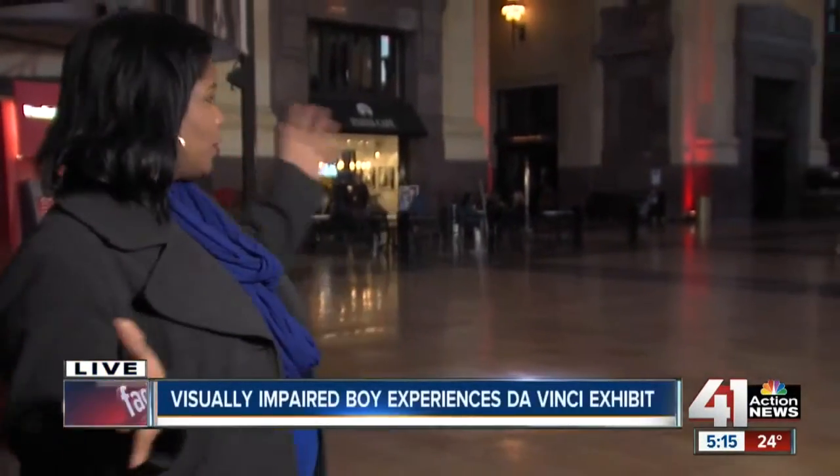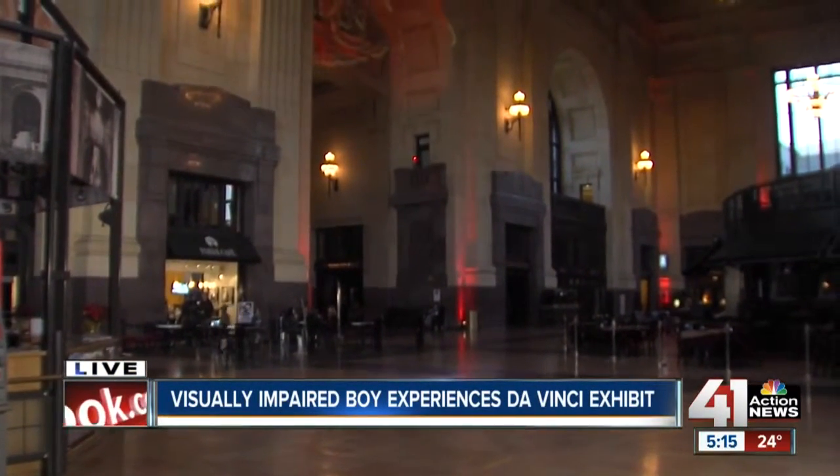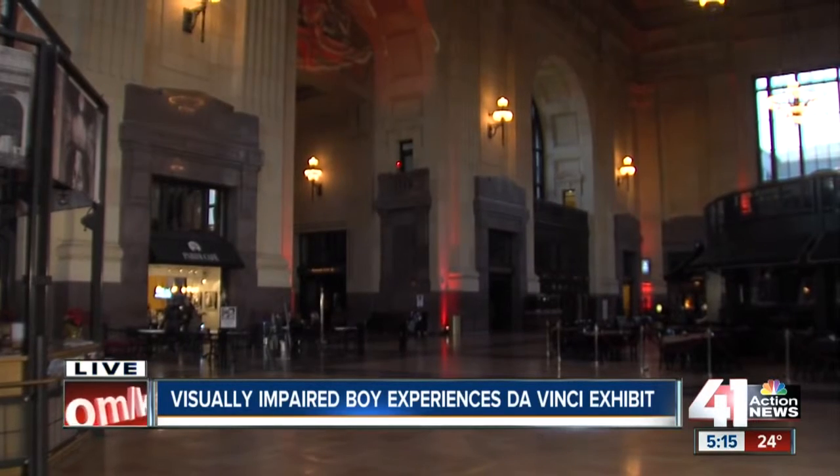All new at 5, 41 Action News reporter Lisa Benson joins us live from Union Station to tell us about it. I'm live right now at Union Station, and of course, this is an absolutely beautiful space. And for one Metro family and Union Station's president, it's all about making lasting memories.